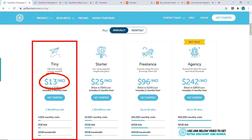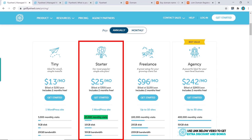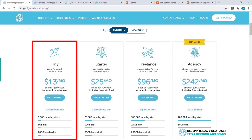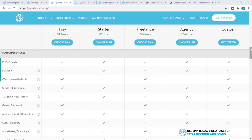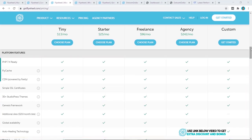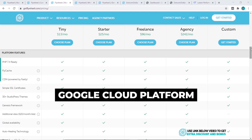The Tiny plan costs $13 per month — it allows one website, 5,000 monthly visits, and 5 GB of disk space. This is a handy plan since most hosting providers start at the Starter plan for 25,000 monthly visits, but when you're starting out you probably aren't getting that traffic. Flywheel is a managed WordPress hosting solution and runs all their servers on the Google Cloud Platform.